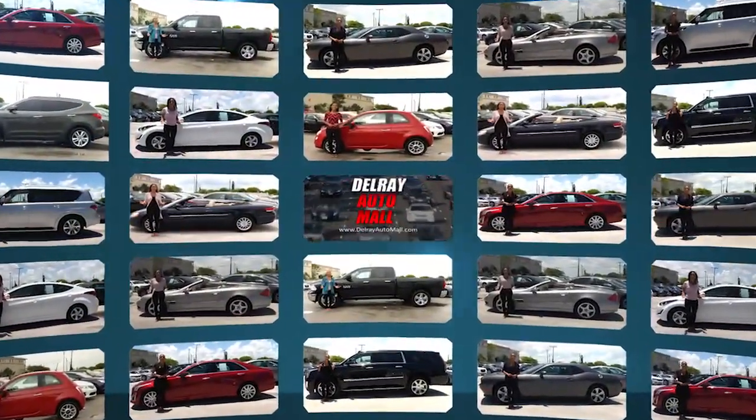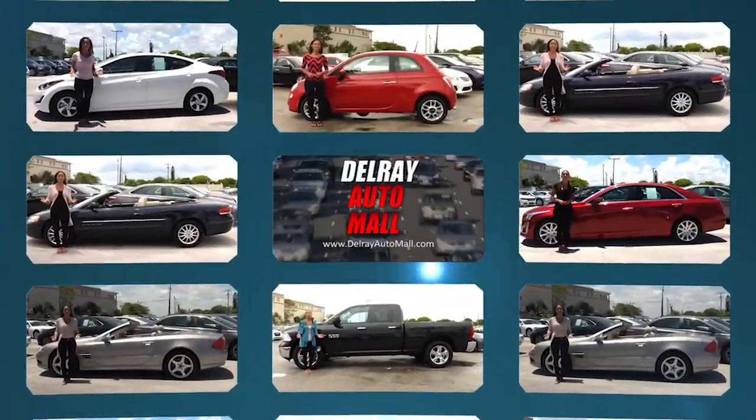There's always a great selection and the best prices at Delray Auto Mall. We'll see you next time.